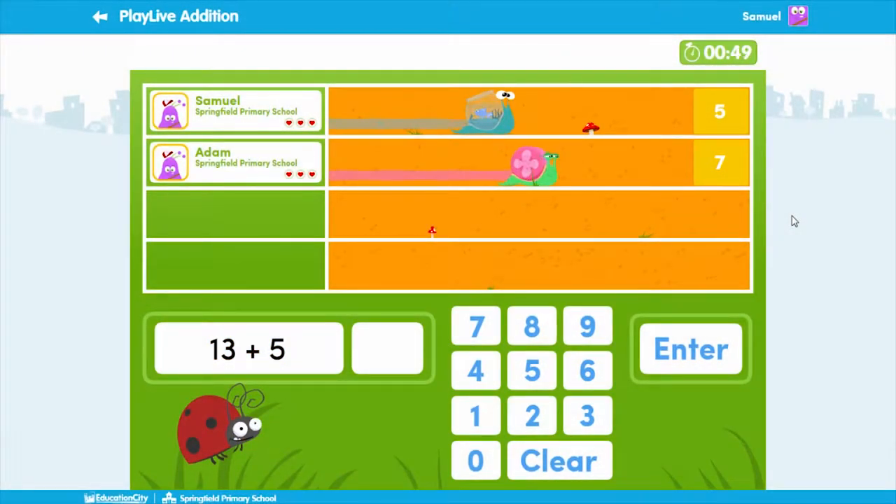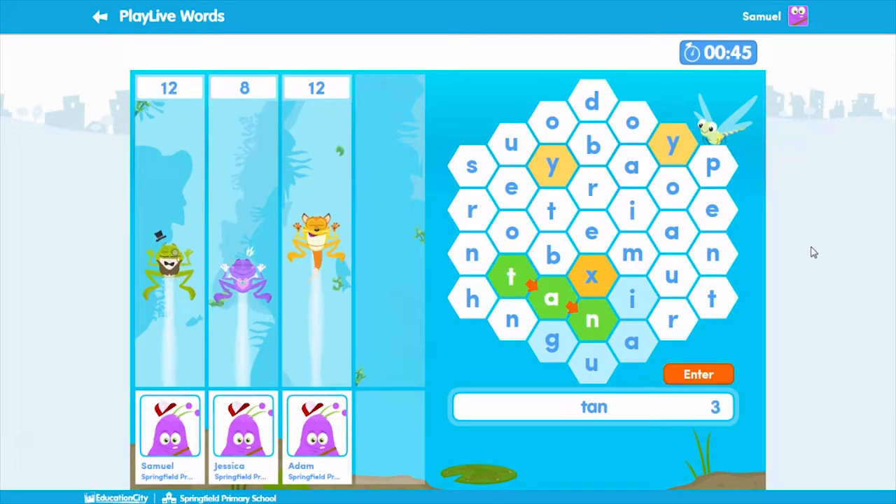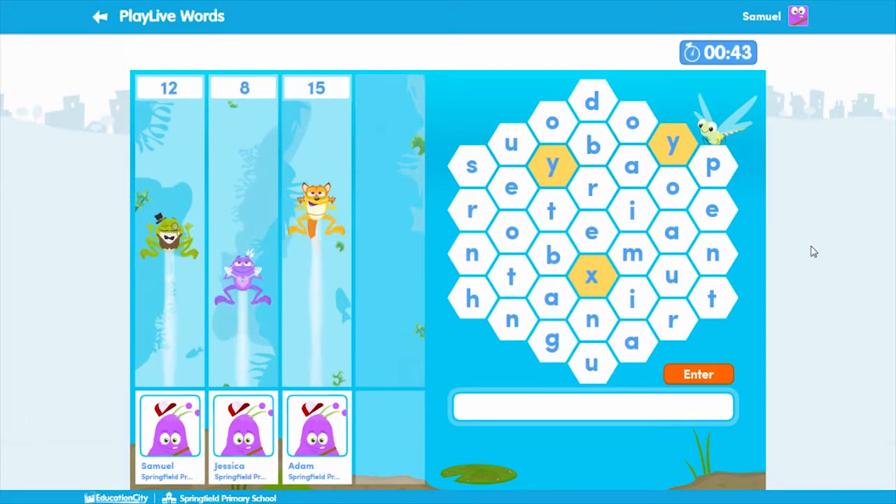Play Live is the name given to Education City's interactive educational games that allow students to compete against each other and the clock. They are available in English, Maths, French and Spanish in selected year groups.